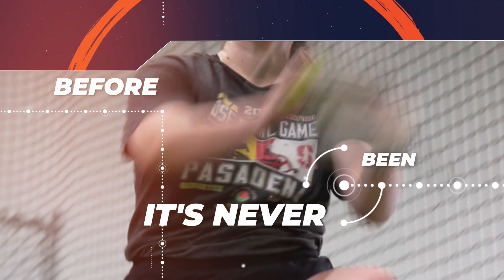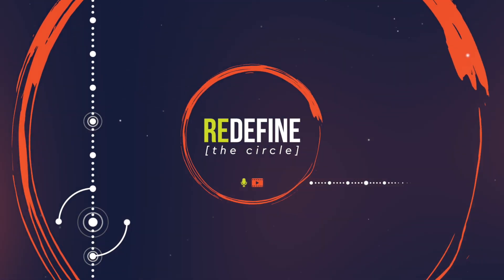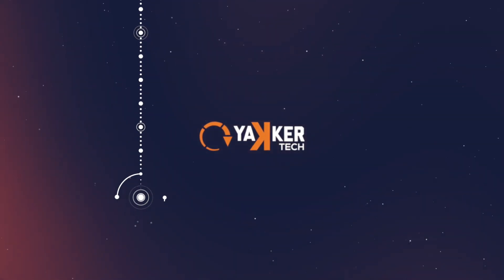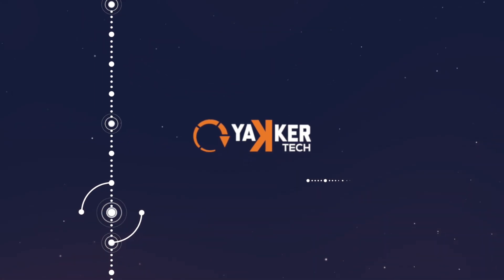Thanks so much for listening and thanks for joining the quest to Redefine the Circle. This podcast is sponsored by Yackertech, softball's first in-game optical tracking system and most accurate data capturing solution.